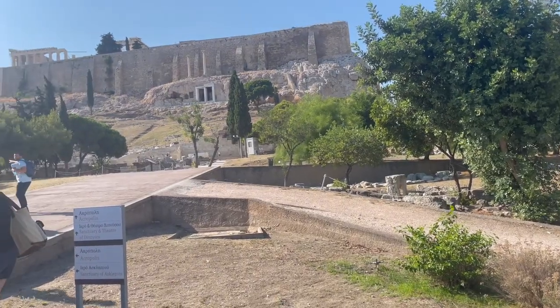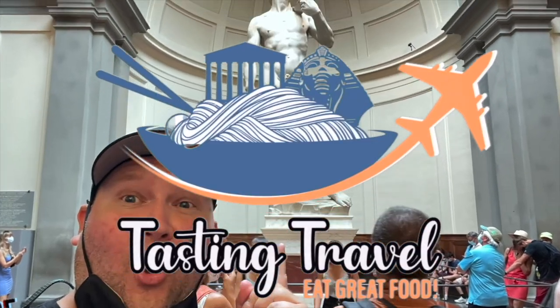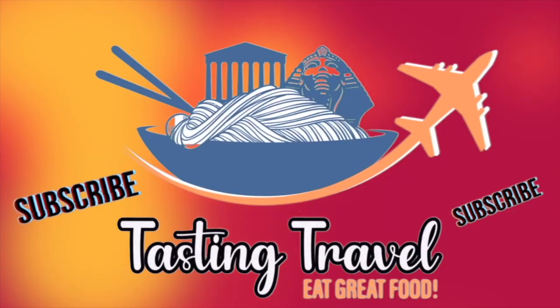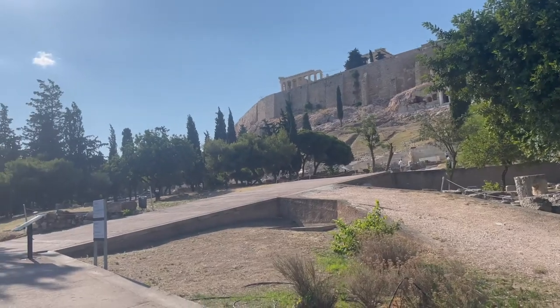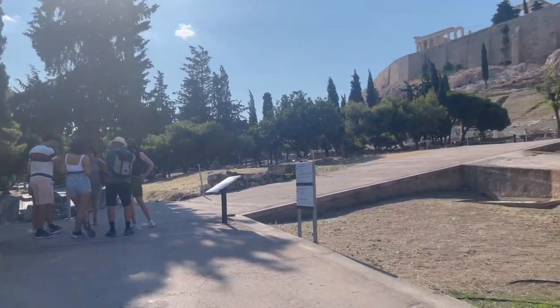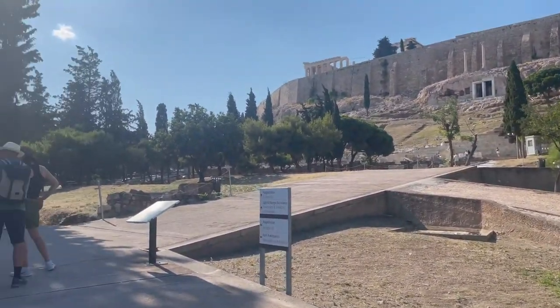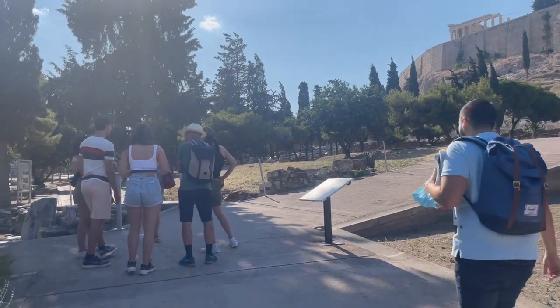What's up explorers. In this video we're checking out the mounds of the Acropolis. The slopes of the Acropolis have been occupied since prehistoric times, and they started building here in the 6th century BC.